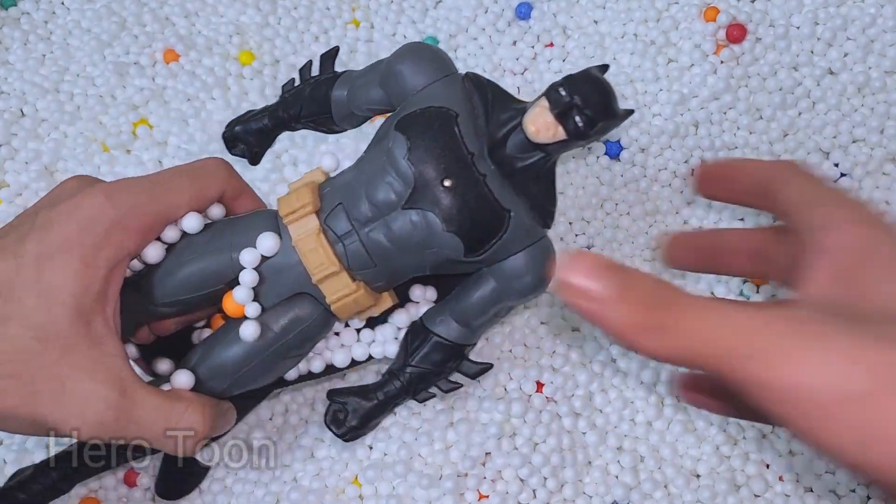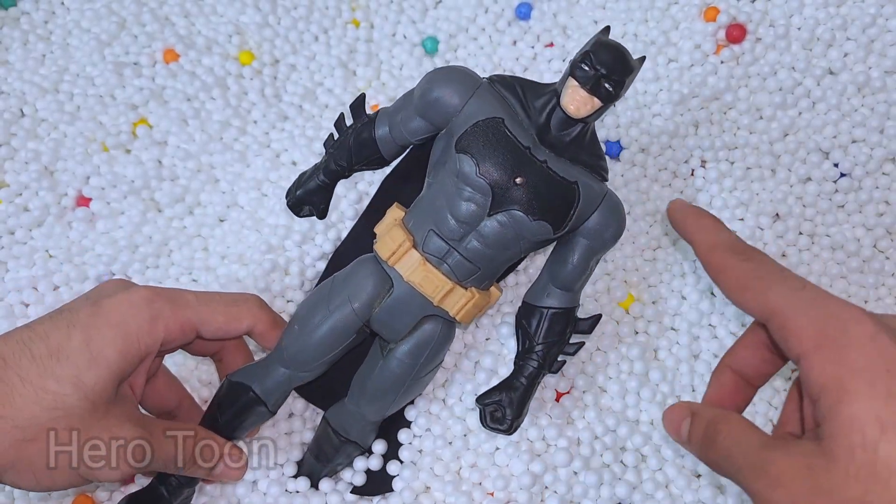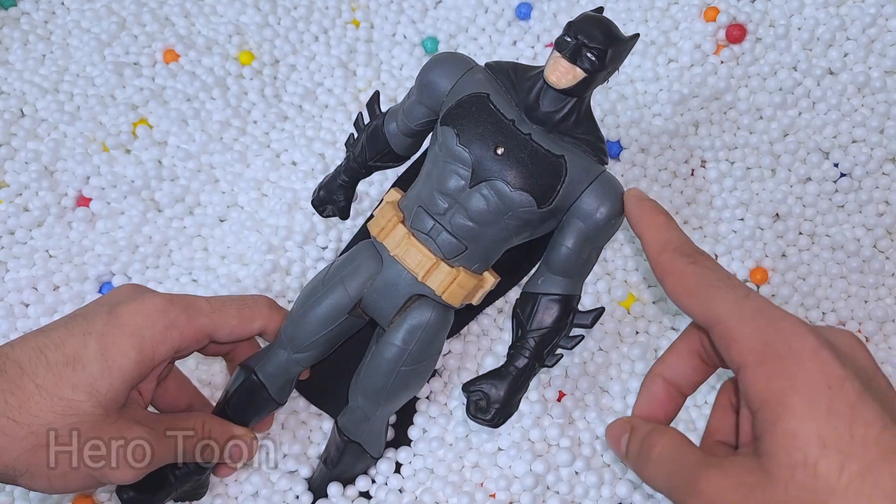Wow guys, very scary villain — very dangerous, long, very scary sharp teeth. Let's find something inside here. Oh wow guys, look at this very cool looking bat logo on the chest. This is Dark Knight Rises Batman!